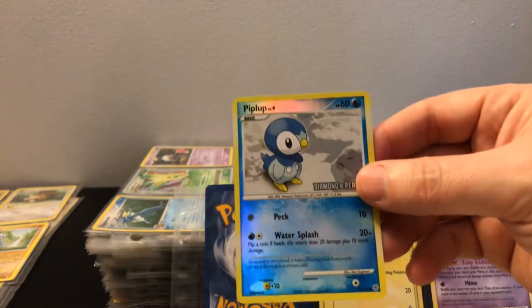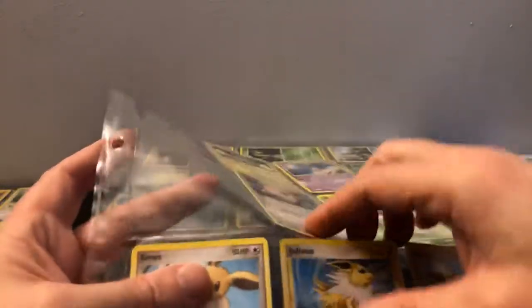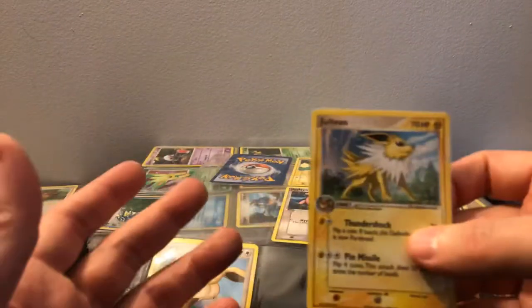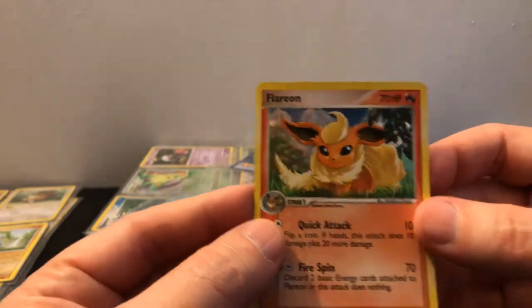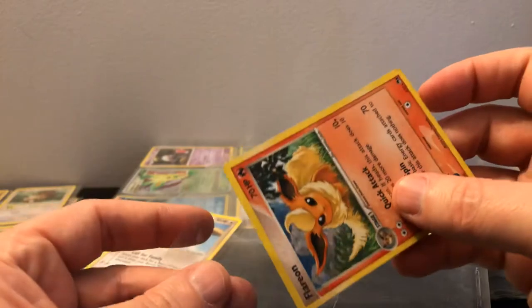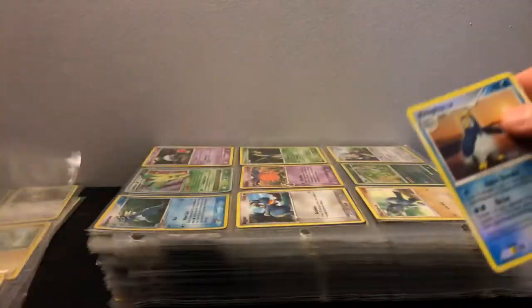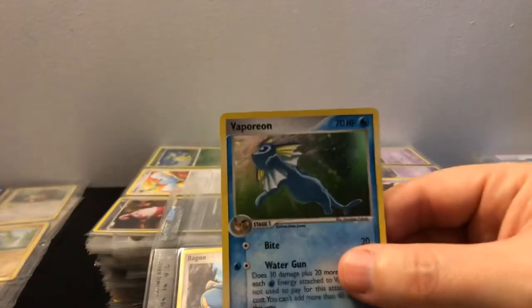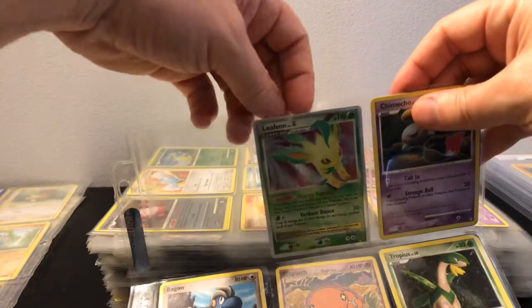Got a Jolteon holo — really cool! It just seems like some of the cards made today are good, but the holographic patterns back then — and even in the Diamond and Pearl era — are just so much better. I don't know why they got away from that. Back in the day when you pulled a holo out of a pack, that's what you wanted. Here's a Prinplup — not sure about that one. A reverse too. And looks like we've got a Vaporeon and a Leafeon on this page — might be the Eeveelutions page. And a Flareon holo!